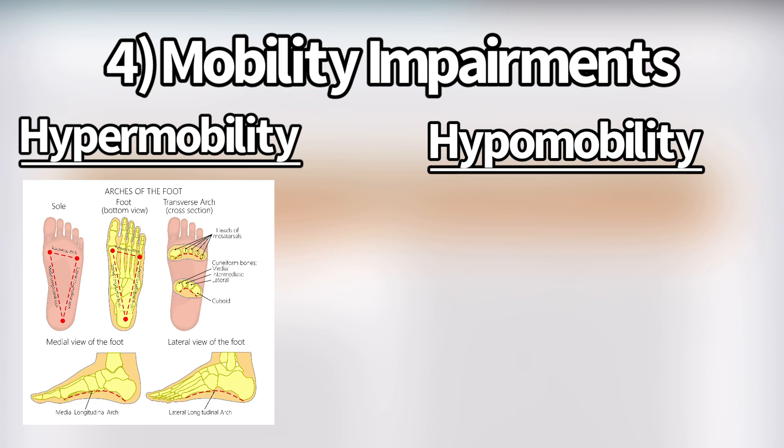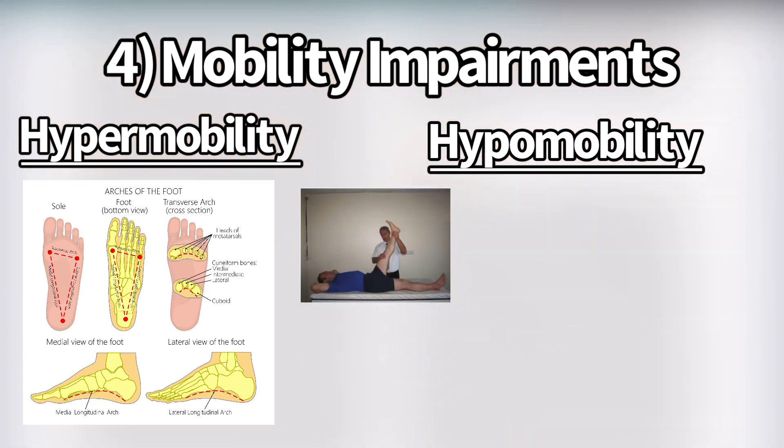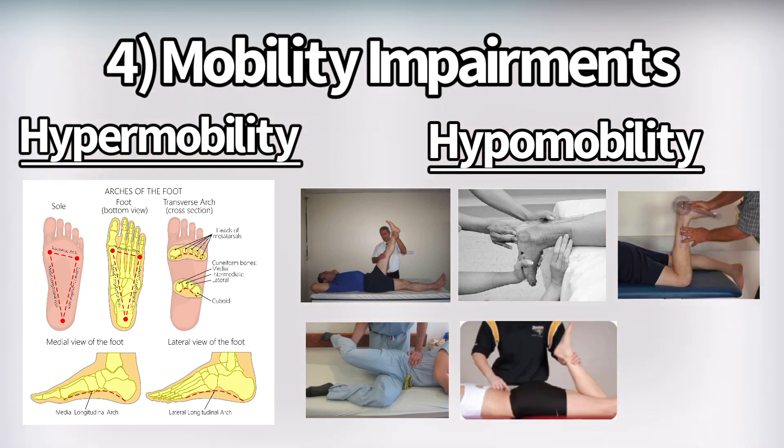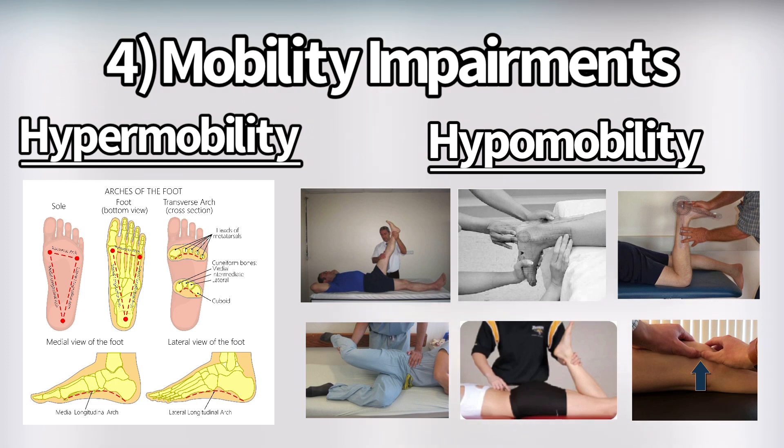On the hypomobility side — where they used mobility and flexibility somewhat interchangeably — one study compared people with and without patellofemoral pain and found more tightness in all of these structures: the hamstring, gastrocnemius, soleus, iliotibial band, quadriceps, and lateral retinaculum, tested via a patellar tilt test. The reasoning is that if those structures are tighter, they may be creating more stress on the patellofemoral joint.